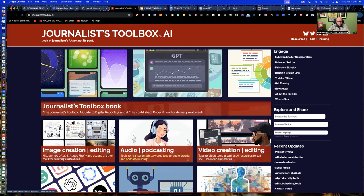Hi, everyone. Welcome to another Journalist Toolbox training. My name is Mike Reilly, the founder and editor of the Journalist Toolbox. Today, we're going to explore prompt writing for AI, which is a good skill to have. And there are some best practices we can follow that we're going to go through in just a minute. But before we get started, I want to talk about the website JournalistToolbox.ai.